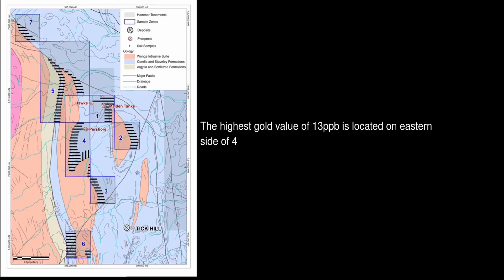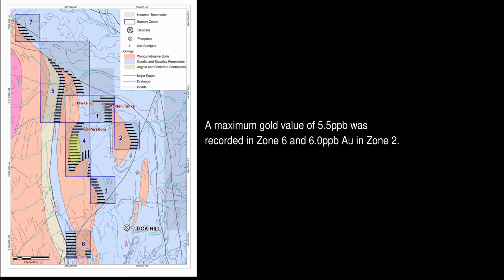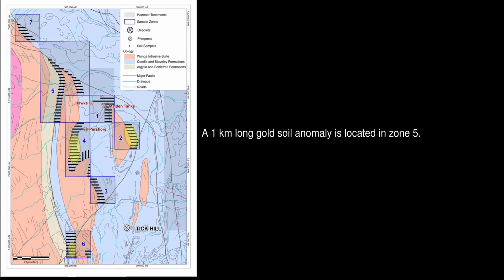I'm here at our Tick Hill property, prospective for gold. We've just got our soil survey results back and we've got some anomalous gold results through parts of this tenure. We're now looking to do a little bit more field work here before we define some drill targets for the new year. The highest gold value of 13 parts per billion was recorded on the eastern side of zone 4. A maximum gold value of 5.5 parts per billion was recorded in zone 6, and 6 parts per billion gold in zone 2. In zone 5, an anomaly in excess of 1 kilometre long was located. By comparison, it was a 6.9 parts per billion stream sediment sample that led to the discovery of the Tick Hill deposit.